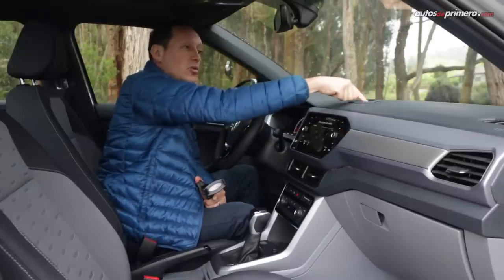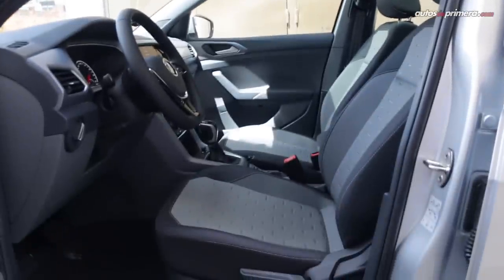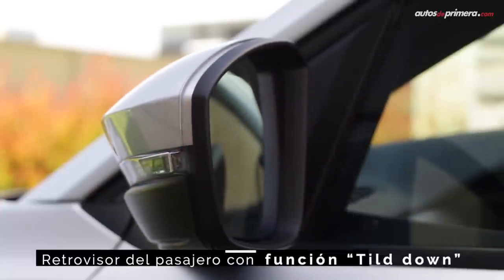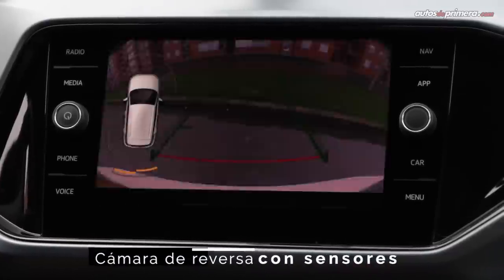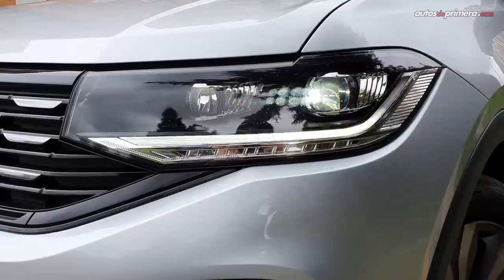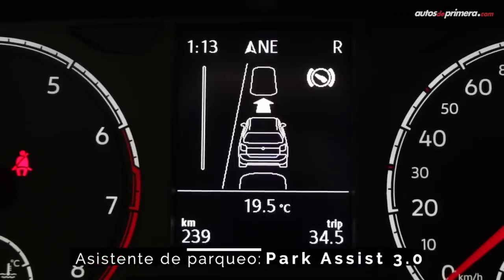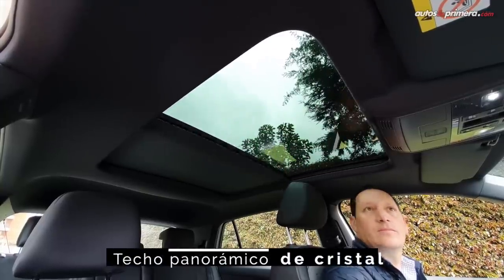There is a USB port here that complements another one located nearby. The equipment on this Comfortline Plus version includes folding mirrors with Tilt Down function, height-adjustable driver's seat, rear camera with parking sensors, rain sensor, cruise control, voice commands, keyless entry and start, automatic headlight activation, a very easy-to-use parking assistant — Park Assist 3.0, which is exclusive to the Plus version — and a dual panoramic sunroof with opening, among other elements.